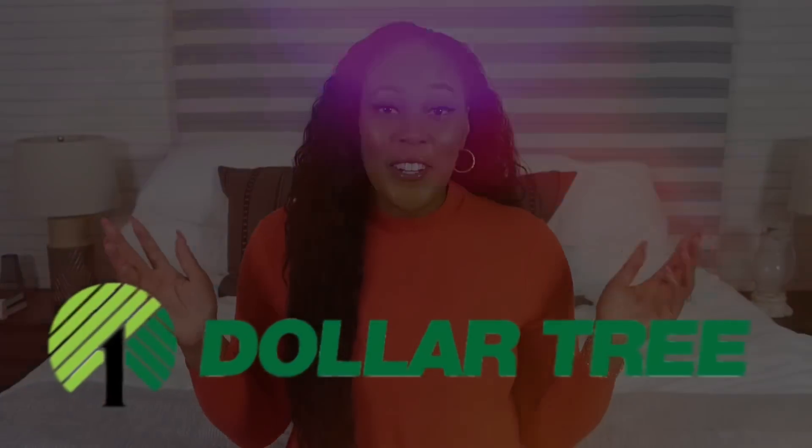Welcome back to another Dollar Tree video! I'm so excited about everything I found. I actually went to about three Dollar Trees on different days during the week — I'd be passing by somewhere and saw a random Dollar Tree, so of course I stopped and went inside. That's three Dollar Trees, three different bags full of different finds, so this video is going to be intense and I hope you are ready.